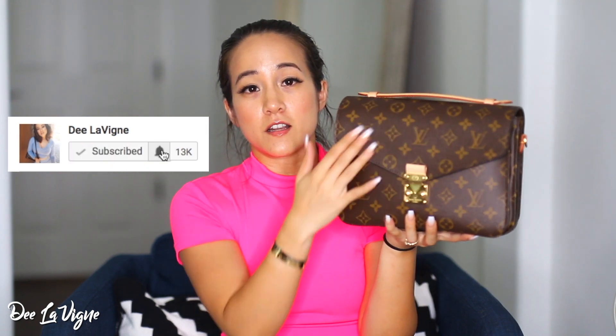On the Pochette Metisse, this is not leather — this is their canvas, which is also pretty durable. The only leather you're going to find is the Vachetta leather on the handle, on the side, and also the little Louis Vuitton tag.